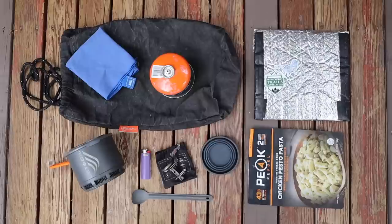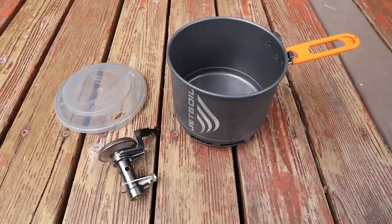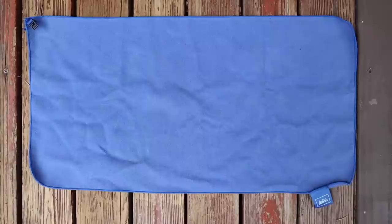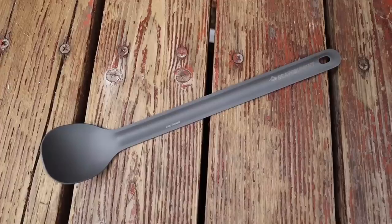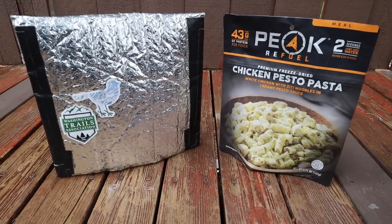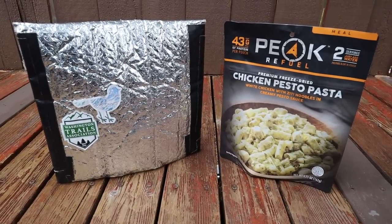For my cooking system for this trip, I used the Jetboil Stash stove, a medium-sized fuel canister, a small REI multi-towel light, a Sea to Summit long spoon, and a food koozie I made myself to rehydrate my food in — though a freeze-dried food bag works just as fine.